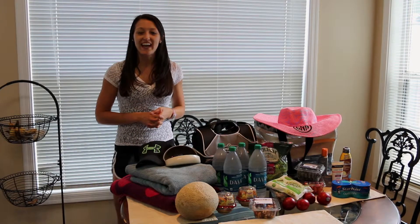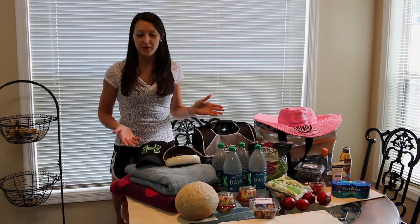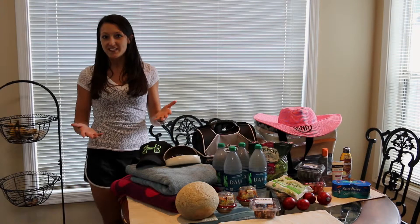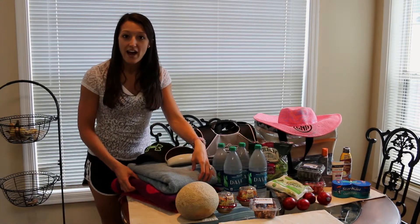Hey everyone, it's Emily with Get Fit Now and today I want to share with you what Dustin and I are packing when we're headed canoeing. What I'm going to be showing you today is going to give you some ideas of stuff you can take if you're going hiking, canoeing, or if you're going to be going to the lake this summer. So obviously we've got our pool towels ready to go.